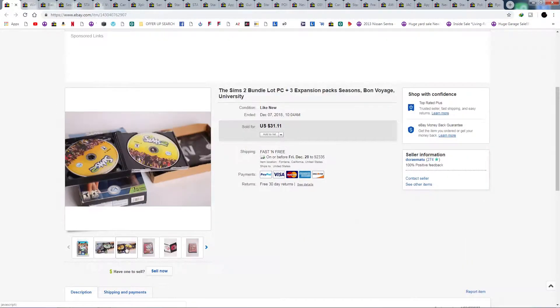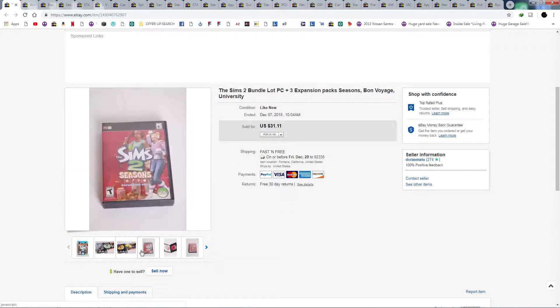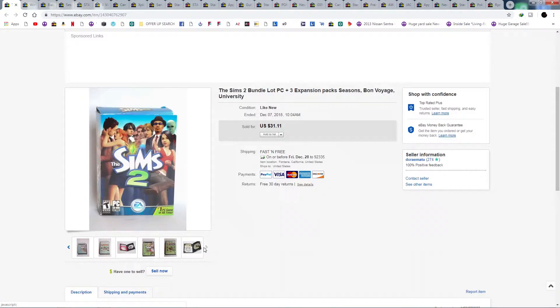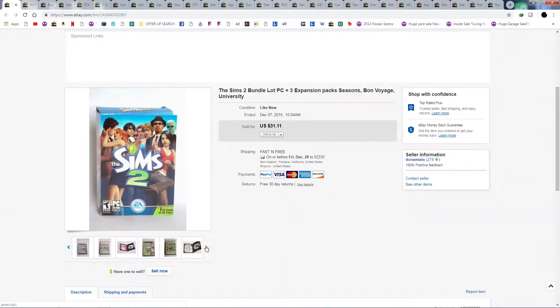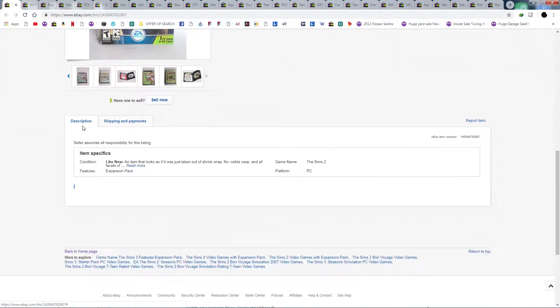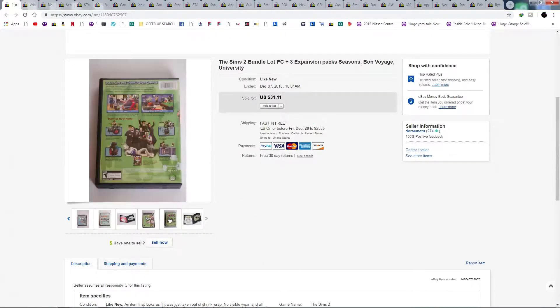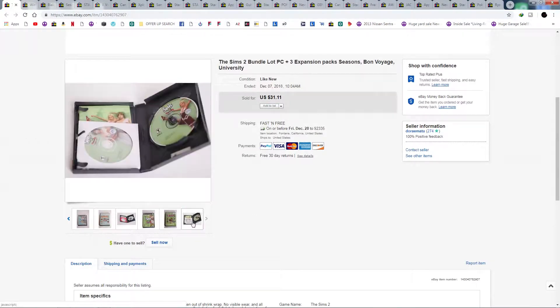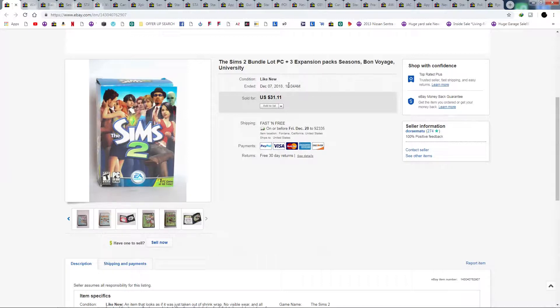Here's a Sims 2 bundle lot. I found a few of these games at Goodwill and bought them all because they were about a dollar each, looked brand new like they weren't used, and all had the CD key. I've never played Sims so I'm not sure if they all work — I didn't even write a description. Four games for four dollars, sold for $31, shipped priority mail for about $7.